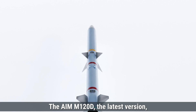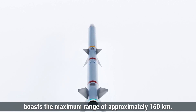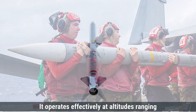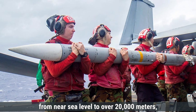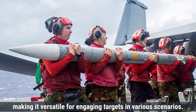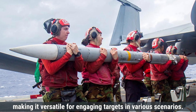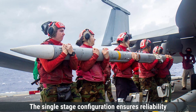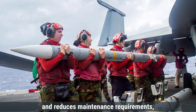The AIM-120D, the latest version, boasts a maximum range of approximately 160 kilometers. It operates effectively at altitudes ranging from near sea level to over 20,000 meters, making it versatile for engaging targets in various scenarios. The single-stage configuration ensures reliability and reduces maintenance requirements, which is essential for quick deployment in combat.